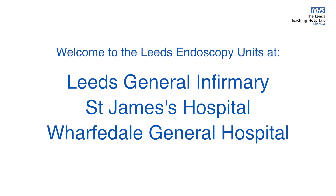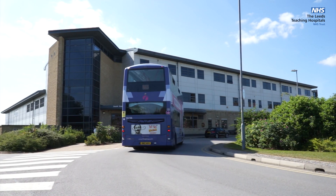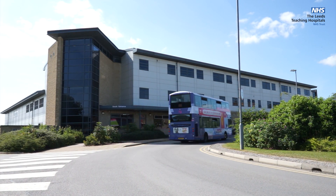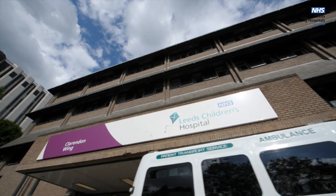Welcome to Leeds Endoscopy Units. We are one of the largest, most modern and advanced endoscopy units in the country. We have three busy endoscopy units: one at Wharfdale General Hospital, one in the Clarendon Wing at Leeds General Infirmary,